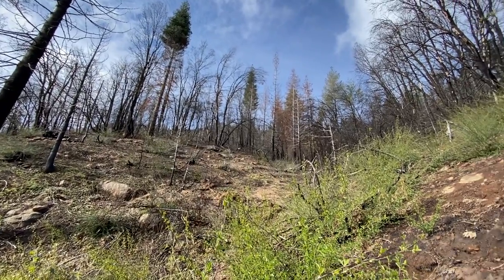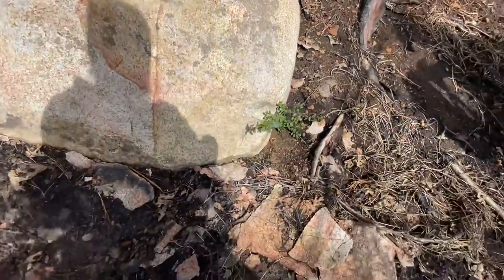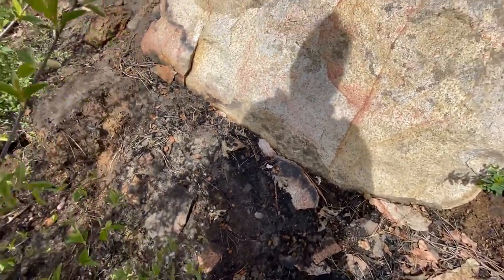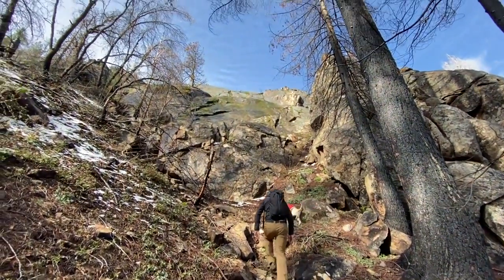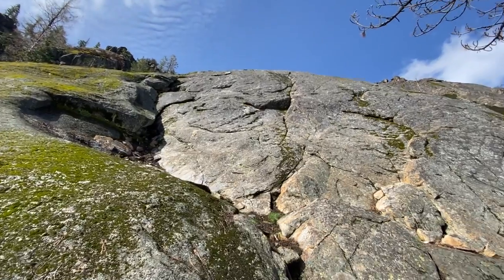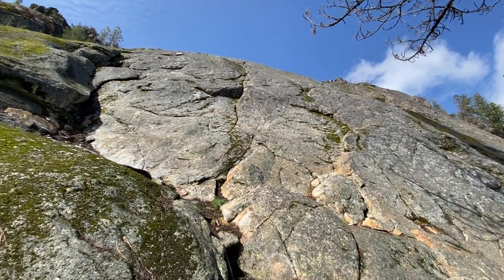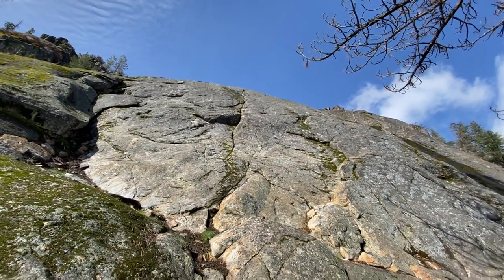The area we're hiking through got burned over by the Caldor Fire and it got hot enough to crack off and spall some of this granite. The Caldor Fire has done a great job of clearing out all the bushes.